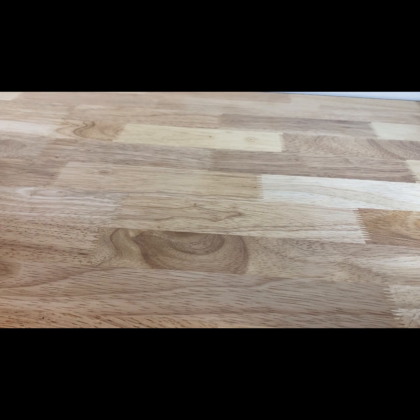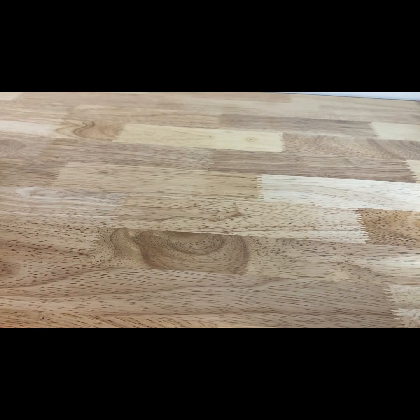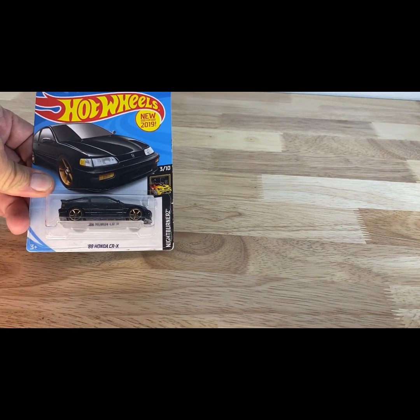The first one for today is a 2019 copyright date of the Nissan Fairlady Z with the missing logo — I don't know what that constitutes. Another fresh one, a good-looking clean little Honda Civic Si. Moving on, we're gonna try to get through this big box today. Another fresh one: a 2021 release of the Jeep Gladiator, and a 2019 release of the Honda Civic CRX.